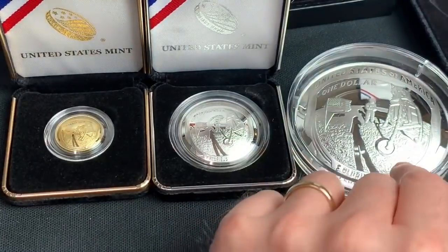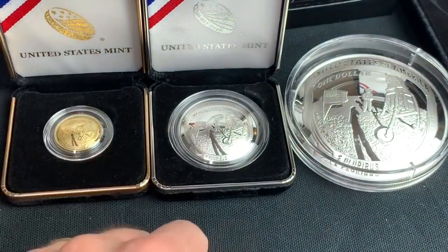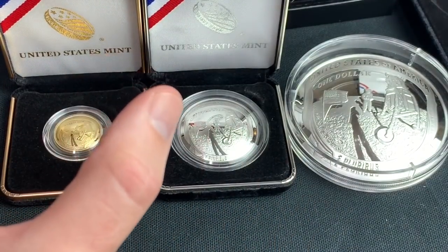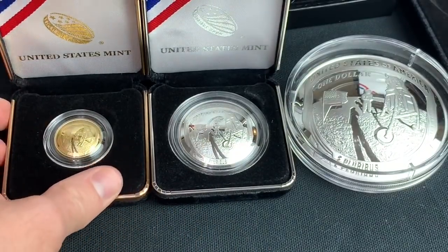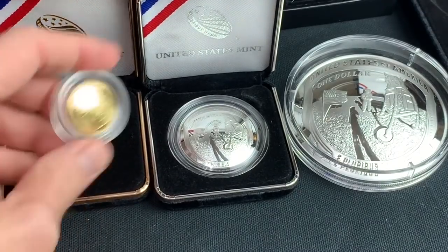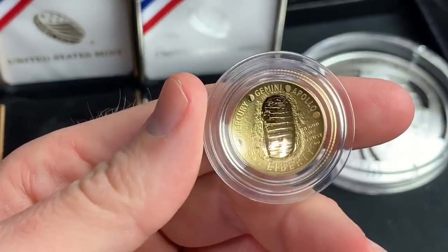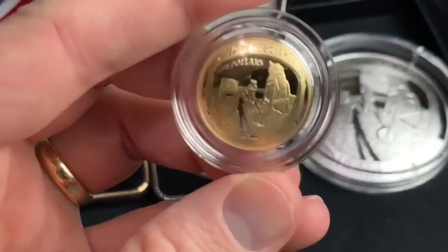I do enjoy these, and I want to show you more commemoratives when they come. The 100 year American Legion set is out right now too, and the gold coin there is absolutely beautiful — it's about a $400 coin from the US Legion. So if you missed out on this one or you're not going to get this one, consider that Legion coin. But again, this gold coin right here is phenomenal — it is beautiful.